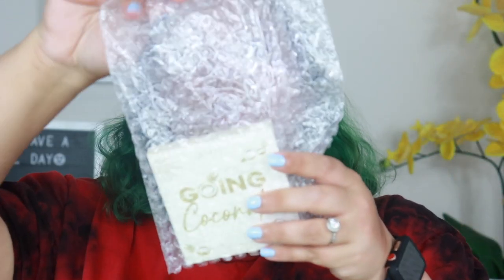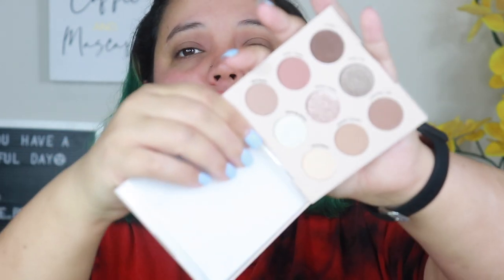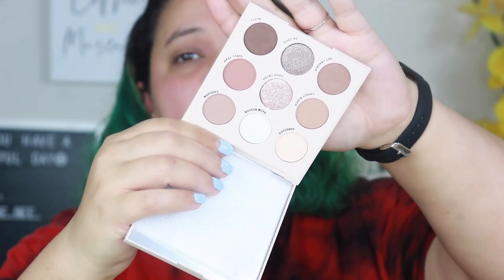Then I got the Coconut Going Coconuts palette, which I believe was also $14. I'm not going to swatch this one — I'm going to carefully open it because I'm putting this in my current giveaway. This will be in the giveaway, so I got it solely for that. It is a beautiful and stunning neutral palette, and another palette I have in the giveaway is the Huda Beauty Retrograde palette.